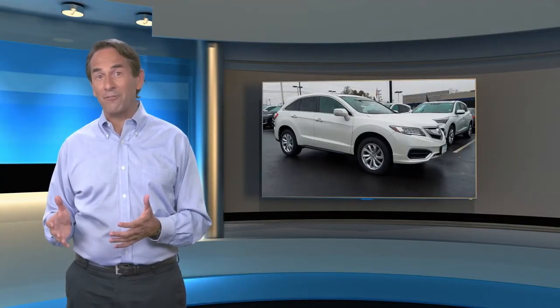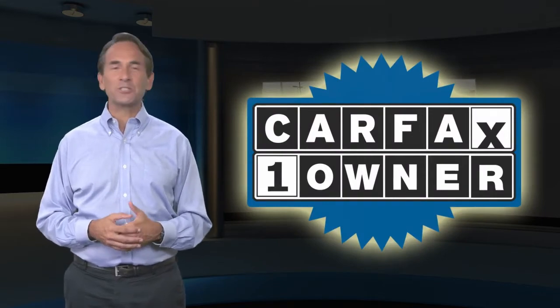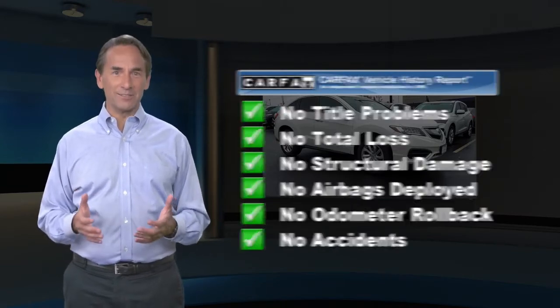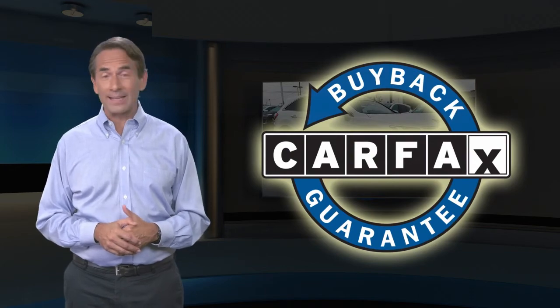In this Carfax Verified One Owner Vehicle with a Carfax Vehicle History Report. Find this complimentary Carfax Vehicle History Report online or contact the dealership. This vehicle qualifies for the Carfax Buyback Guarantee.